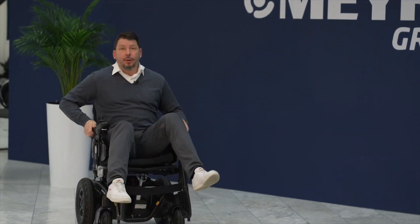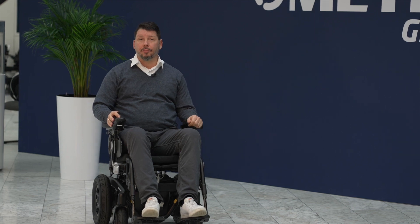Thanks for watching. More information on this and other products you will find on our social media channels and on myra.com. Bye-bye, and leave a like please.